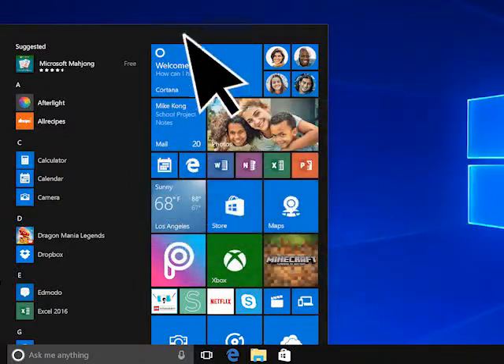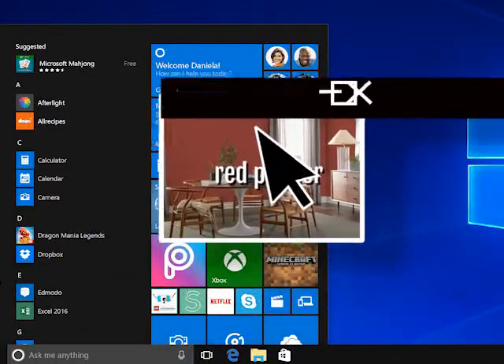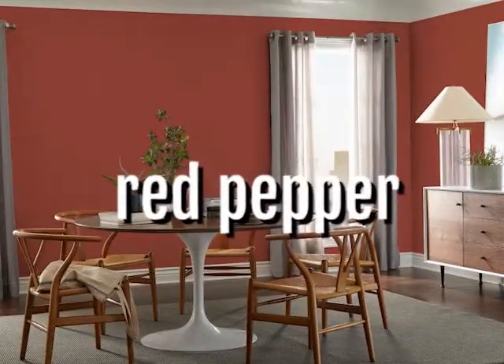Number seven: Red Pepper. If you love red, then this fire engine red is perfect for you. Its bold red hue is of a fine wine. Red Pepper is a perfect choice without being overbearing, and it pairs well with an evergreen or teal, or even a light sandy accent.